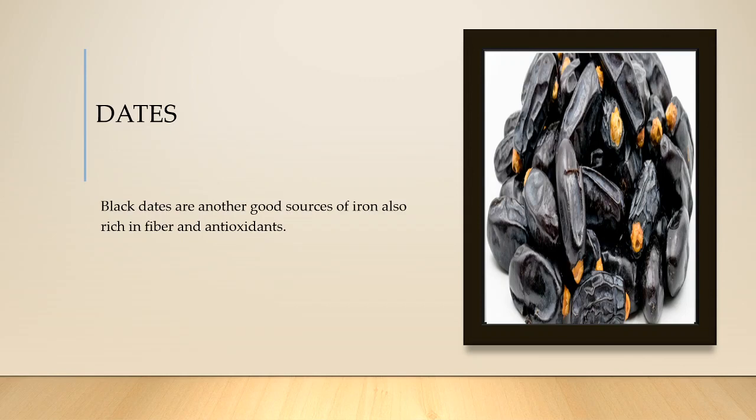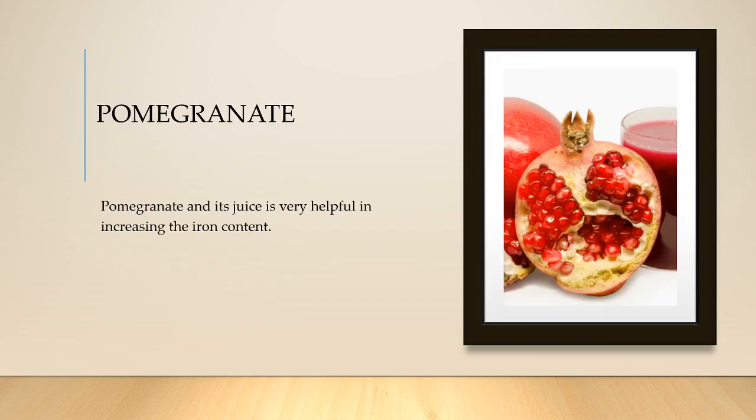Next one is black dates. Black dates are not only rich in iron, but they also have fiber content and they help in fighting against harmful things — they are rich in antioxidants.